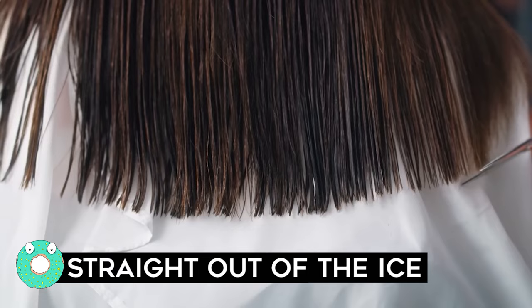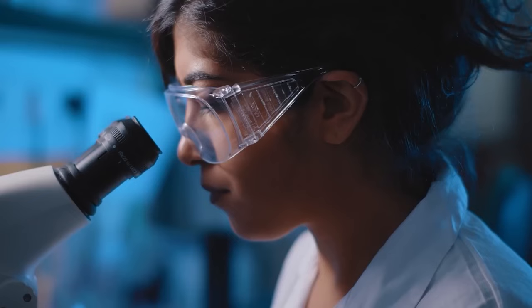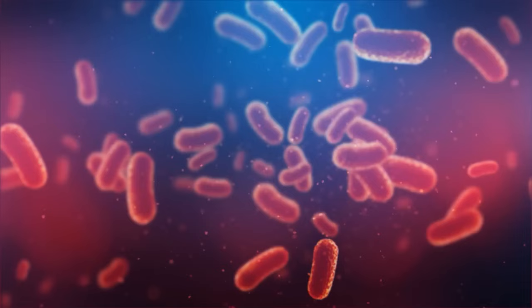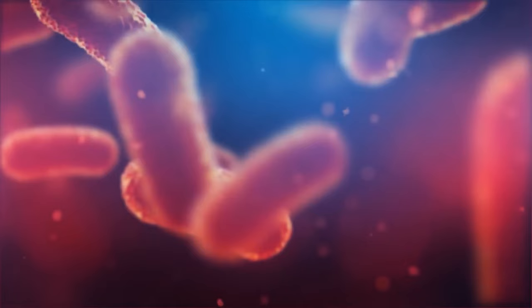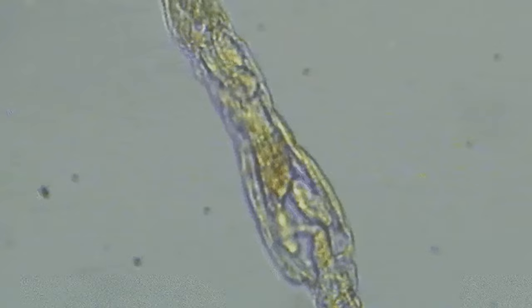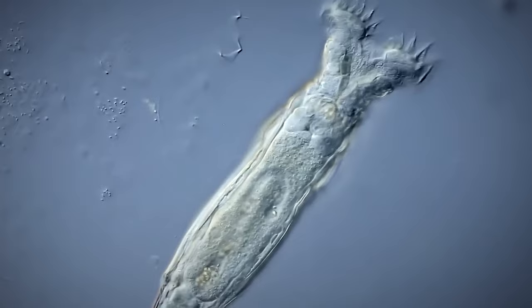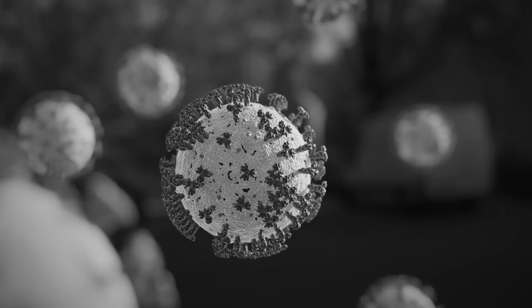Straight Out of the Ice: We've already proven that permafrost is a great way to stay young forever. Sure, there's a few kinks in the system, but there's a new ongoing development. A microscopic multi-celled organism that's been frozen in Siberia for 24,000 years has suddenly sprung back to life. This remarkable discovery involves a tiny creature known as a bdelloid rotifer, found in the icy waters of the Alazeya River in the Russian Arctic. After thawing it out, scientists were stunned to see that not only did it wake up, but it also reproduced asexually — meaning without needing any outside help from other organisms.